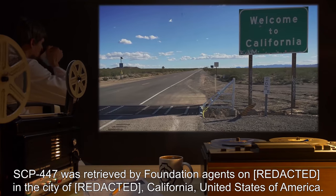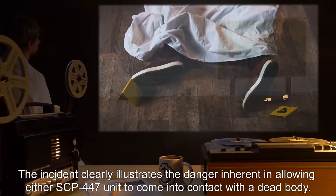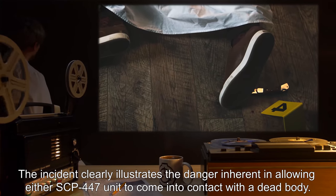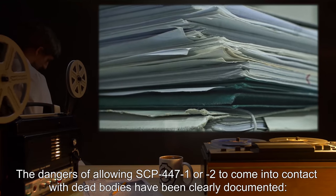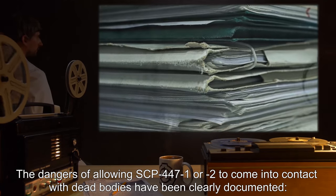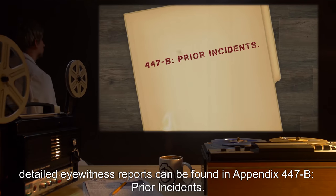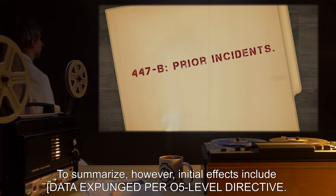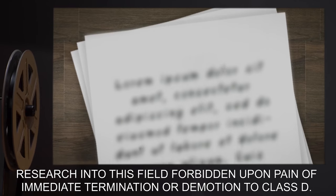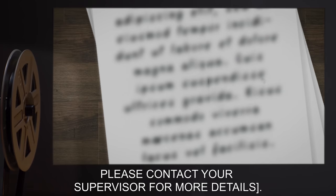SCP-447 was retrieved by Foundation agents in the city of California, United States of America. The incident clearly illustrates the danger inherent in allowing SCP-447-1 to come into contact with a dead body. The dangers of allowing SCP-447-1 or SCP-447-2 to come into contact with dead bodies have been clearly documented. Detailed eyewitness reports can be found in Appendix 447-B, Prior Incidents. To summarize, however, initial effects include data expunged per O5-level directive; research into this field forbidden upon pain of immediate termination or demotion to Class D. Please contact your supervisor for more details.